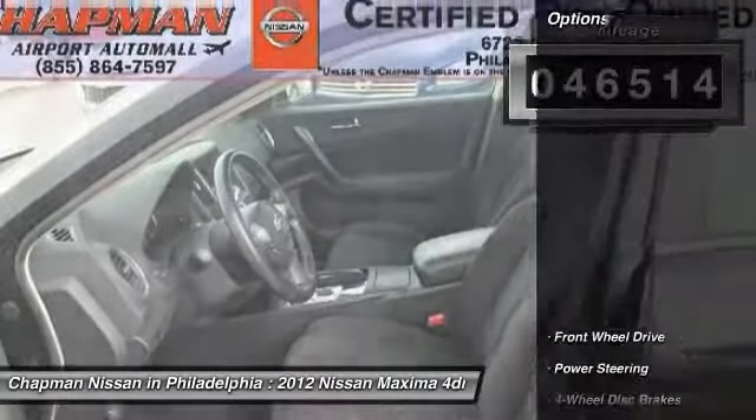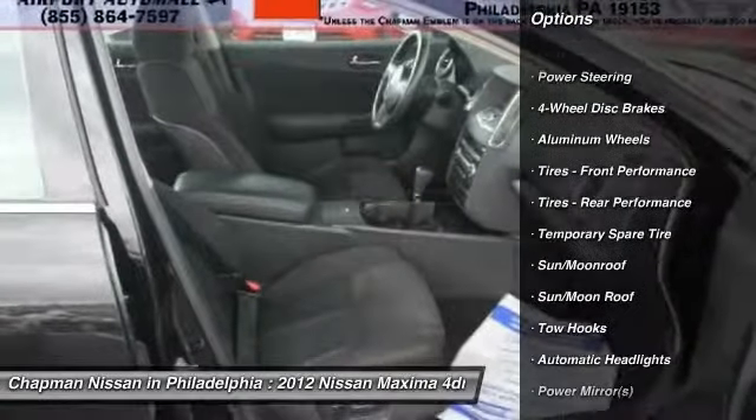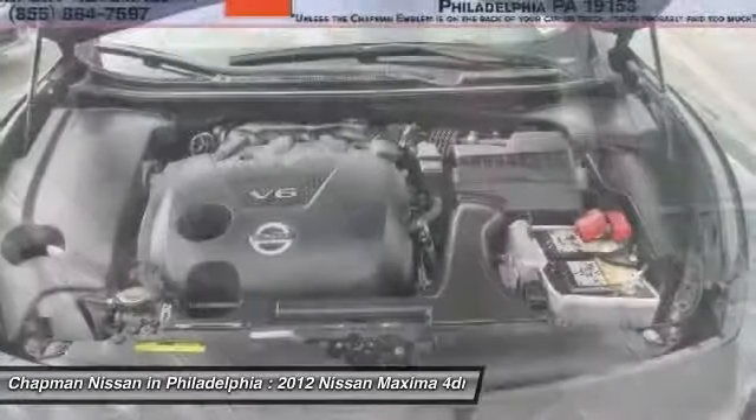This Maxima has 46,514 miles, which is low for a 2012 model year. If you want features and options, this vehicle is well equipped — sunroof.